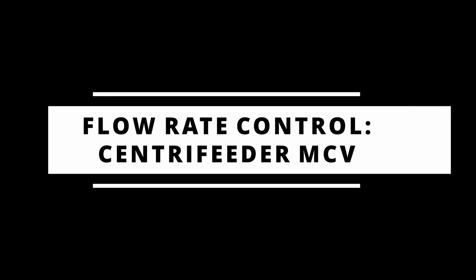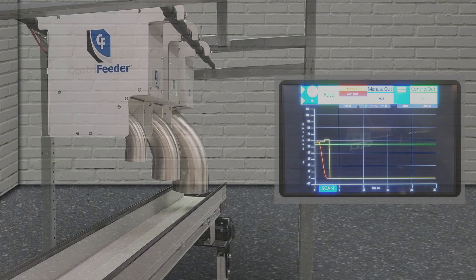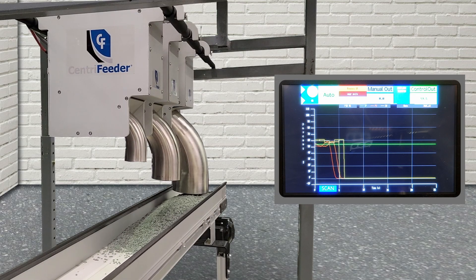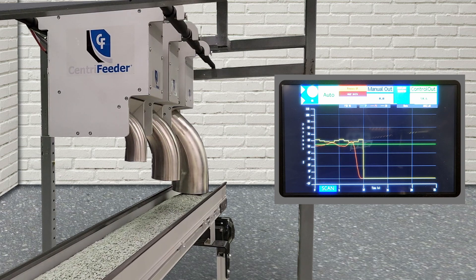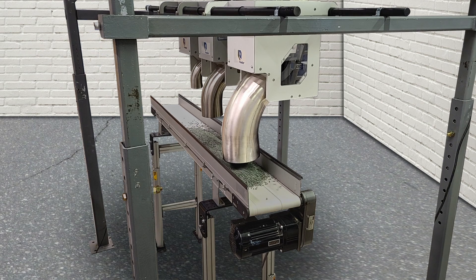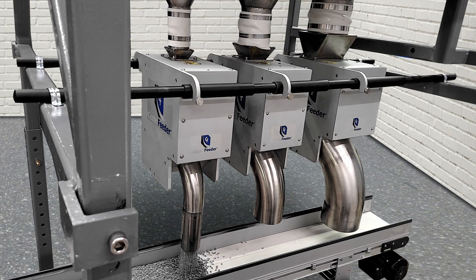Flow rate control. One important use of the Centrifeeder MCV is to maintain a consistent and accurate flow rate based on a flow rate set point. Once a flow rate set point is entered into the feeder's electronics, the continuous flow rate is measured as product crosses the measurement pan. This flow signal is sent back to the electronics where it is compared against the desired set point. The integral slide gate is then modulated appropriately, using position information provided by the blade's position sensor, in order to reach and then maintain the set point.